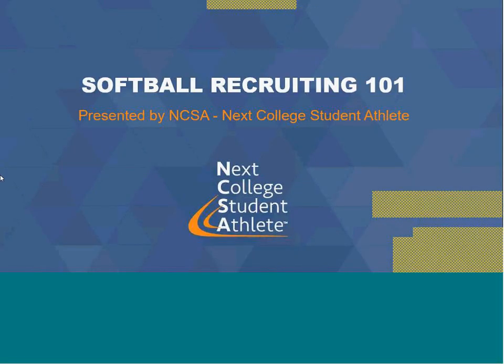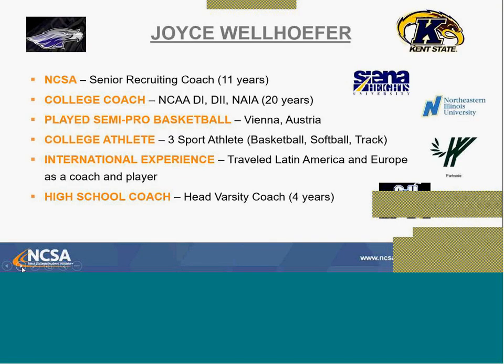Thank you for joining in. We are going to talk about softball recruiting 101. My name is Joyce Wilhafer. I'm a senior recruiting coach here at NCSA. I've been working here for the past 11 years, helping thousands of student athletes navigate their recruiting. Before I came to NCSA, I was a college coach — I coached at five different schools for 20 years at Division I, Division II, and NAIA levels.